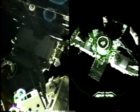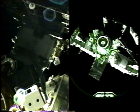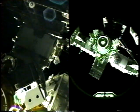Backing away from the Mir at a distance of 475 feet, pilot Rick Searfoss will initiate the one-revolution fly-around of the space station.